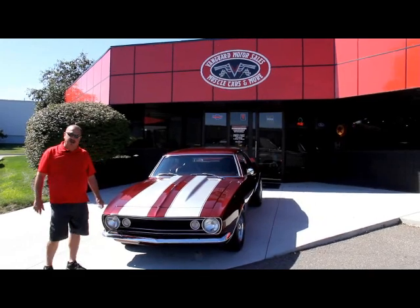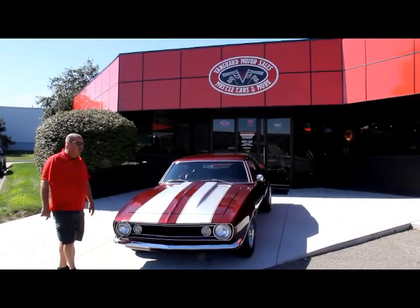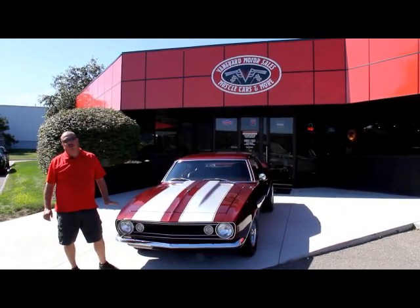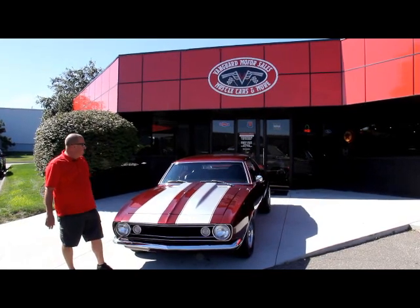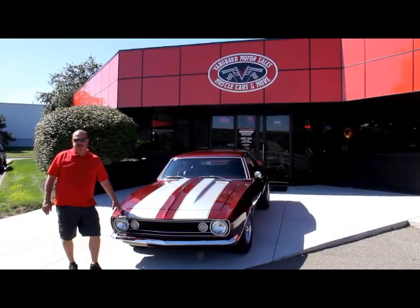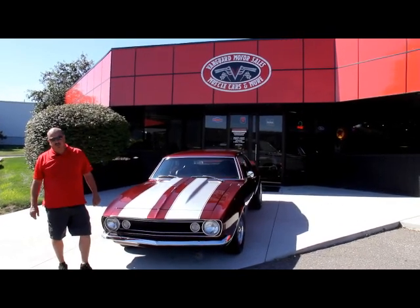Now we're outside here with this car. I told you this thing is beautiful — the maroon paint, the silver stripes, it's absolutely gorgeous. If you're catching us on YouTube, go to our website at VanguardMotorSales.com. We're going to put this car up, show you about a hundred pictures of it. We're going to get in the wheel wells, under the hood, in the interior, in the trunk — we're going to show you everything you need to know to make a good decision on your muscle car investment. Also, download the seven deadliest mistakes to buying a muscle car online at ClassicCarBuyingSecrets.com.